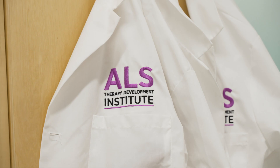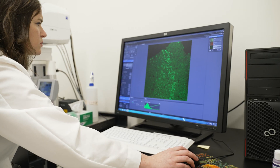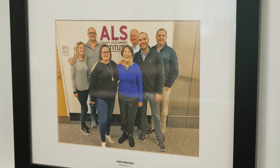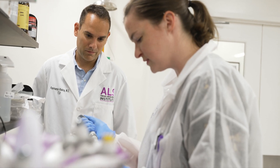At ALS TDI, we know that treating ALS will not be a one-drug-fits-all solution. As the ALS drug discovery engine, we aim to find many effective treatments as quickly as possible and advance them into clinical trials. We will not stop until the needs of every person with ALS are met. Thank you for visiting our lab and learning more about our mission to end ALS.